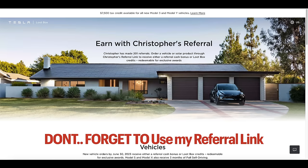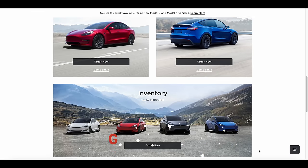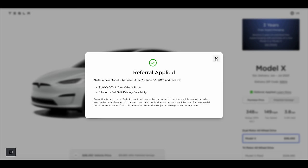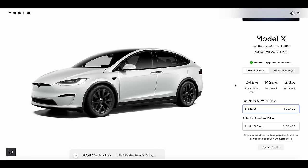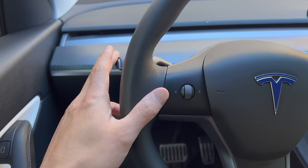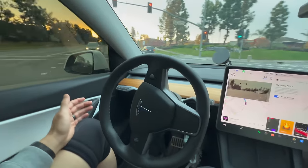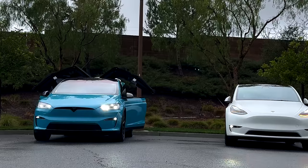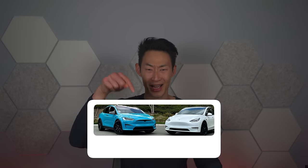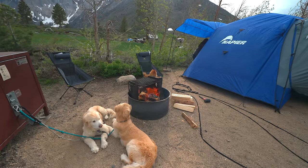If you're interested in a Tesla or solar, use my referral code — you get $1,000 off a Model S or X, or 1,500 credits in the Tesla store with a Model 3 or Y purchase. And don't forget to have fun with your Tesla — play games, watch Netflix, use rainbow mode and the light show. Lastly, the most important thing you should not be doing as a new Tesla owner is not subscribing to my channel. Hit that subscribe button for more awesome tips, tutorials, and road trips. Thanks so much for watching!